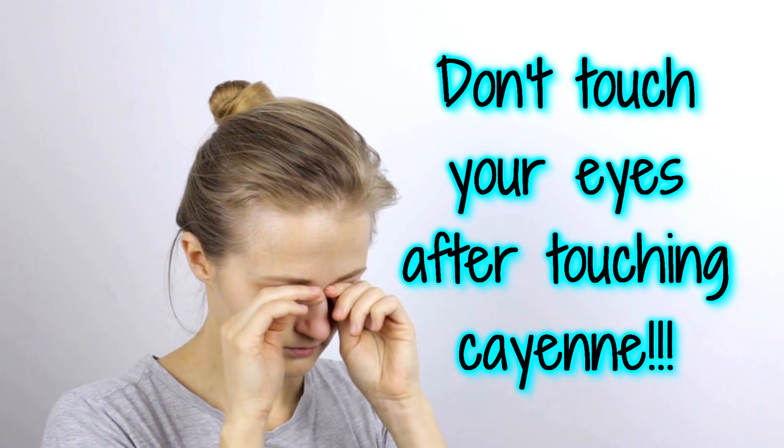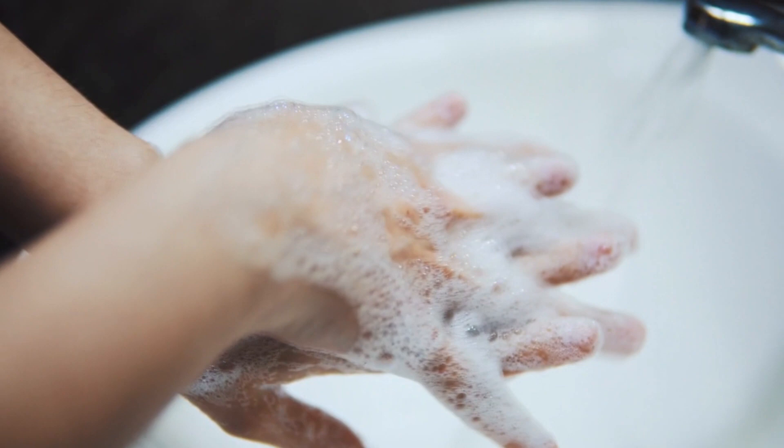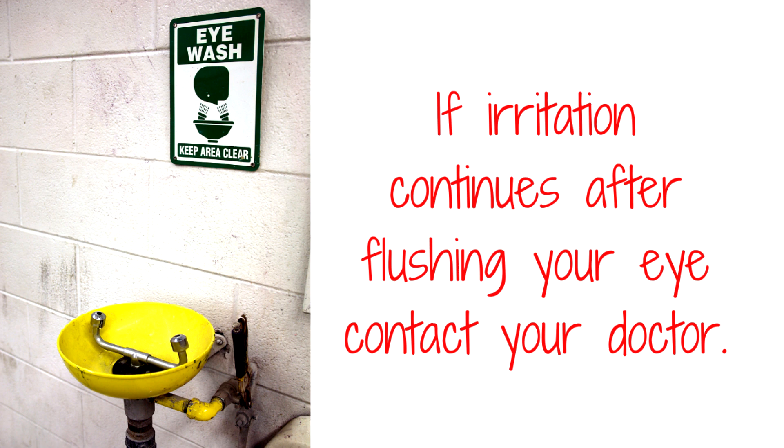When handling cayenne, do not touch your eyes. Be very careful when making or applying medicinal forms of cayenne. Wash your hands thoroughly with soap and running water to prevent accidentally getting it into your eyes. If you do get it in your eye, immediately flush the eye with cool running water for five minutes.